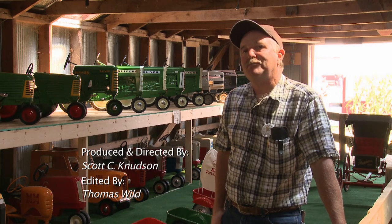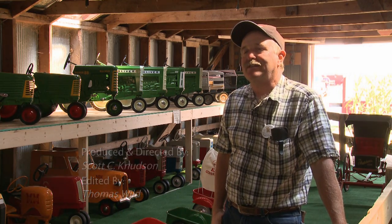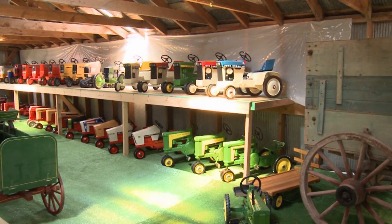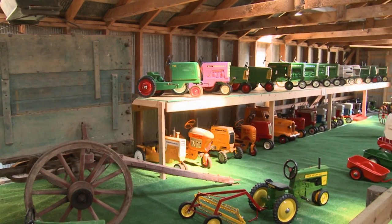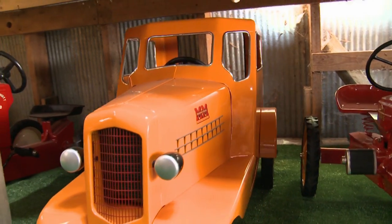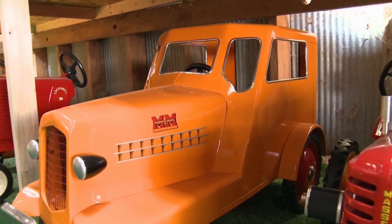I've brought in my pedal tractor collection that I've collected for about the last 20 years. We displayed about half of it last year and now this is the full display here this year. This Minneapolis Moline is a custom UDLX.